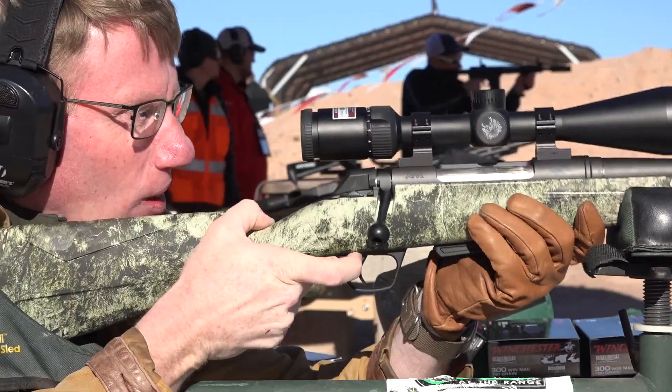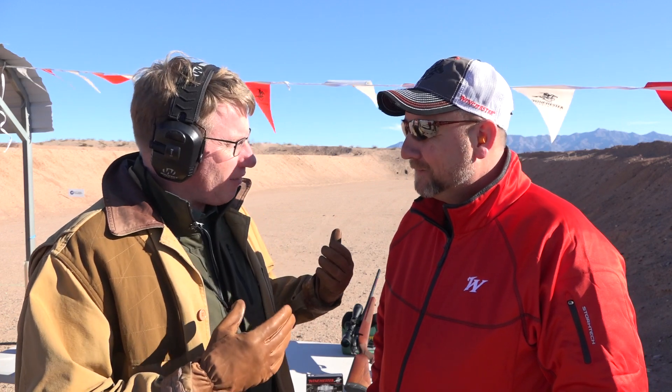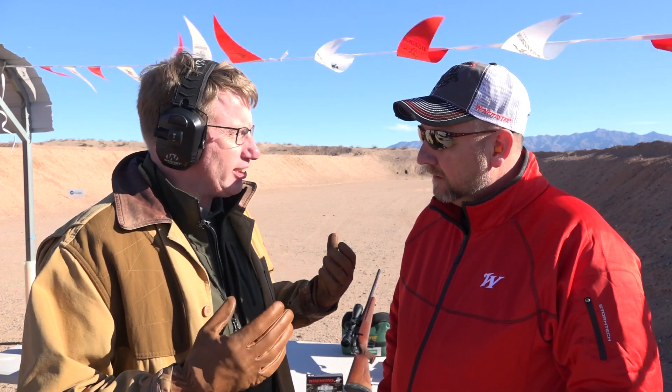Hi, I'm Mark Keefe with American Rifleman here at Media Day on the Range and I'm in the Winchester ammunition booth with an old friend of mine, Brad Kreiner. Brad is a product manager — actually one of the top product manager guys in the business — and you have a cartridge here that kind of defies expectation.